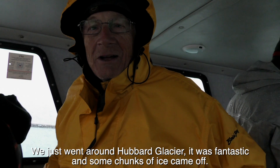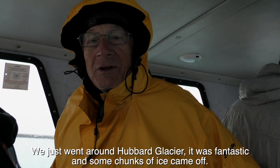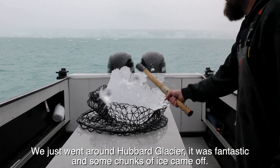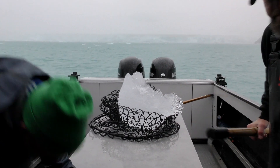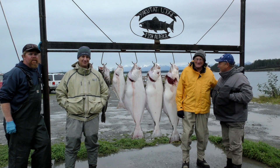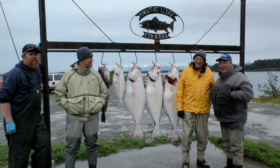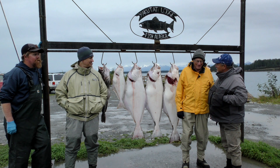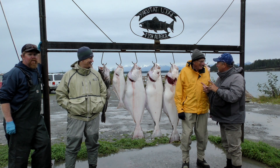We just went off around Hubbard Glacier and it was fantastic as chunks of ice came off. We had a pretty good day out there today with Matt, our captain. And I'm afraid that Jason beat you out by just a little bit on that big one. That's true — I think the rod fish is more his. Jim's life story.